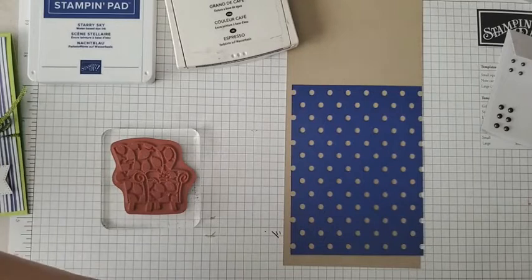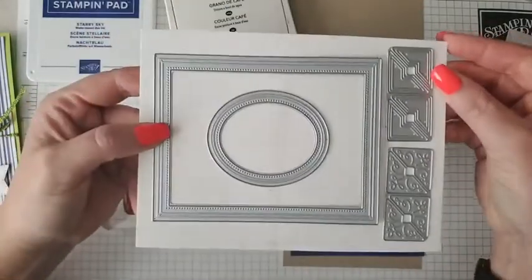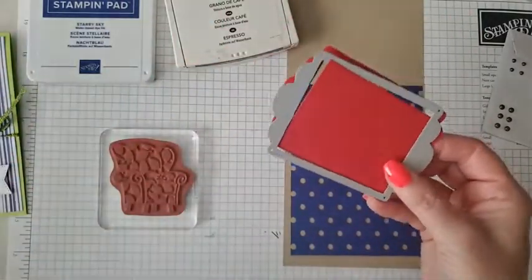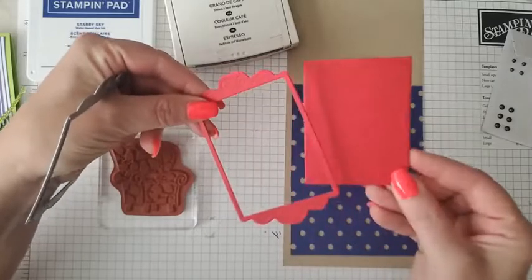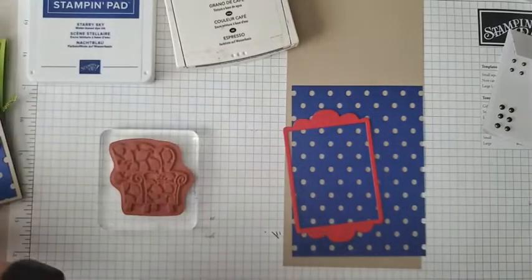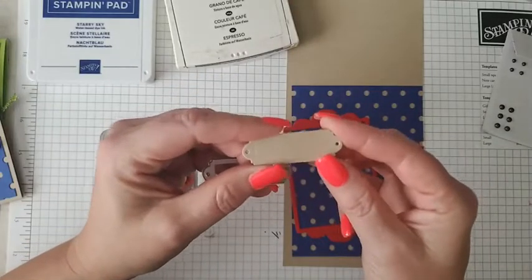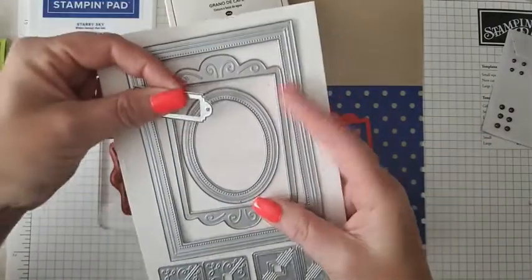I'm also using another stamp set called 'Fabulous Frames.' I die-cut one of the frames out of real red cardstock. This little piece comes out of the center — it cuts the frame and the center piece — and we're going to save that center piece to use on our next card. In the frames dies we also have this little die that I'm going to stamp my sentiment on. Here's what all of the frames look like — I think they're going to be a lot of fun to make layers with!